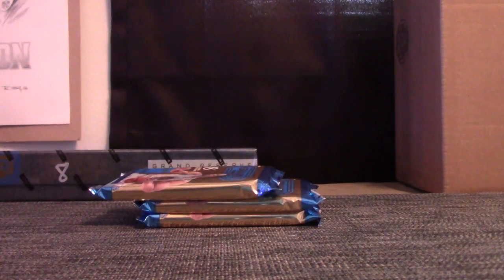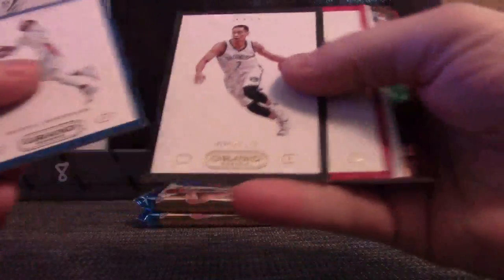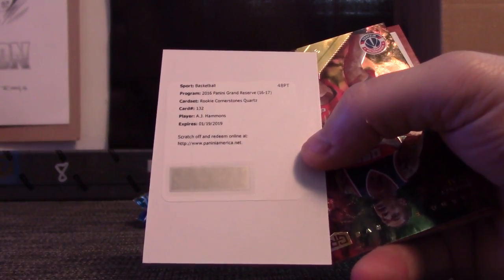These boxes have been stacked, Wilbur — what are you talking about? All the nice veterans — these boxes have been loaded. This one is A.J. Hammons. And I forget where A.J. plays.